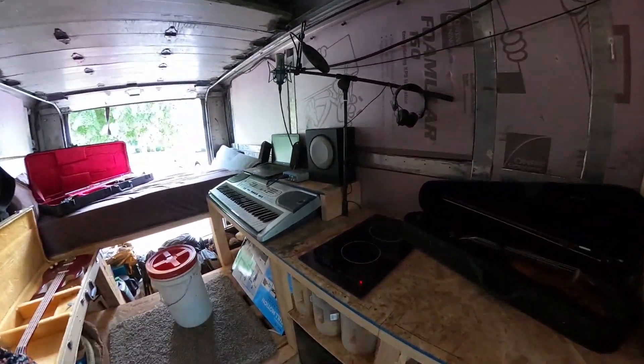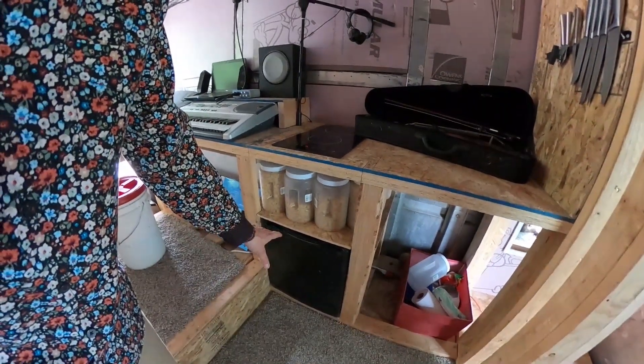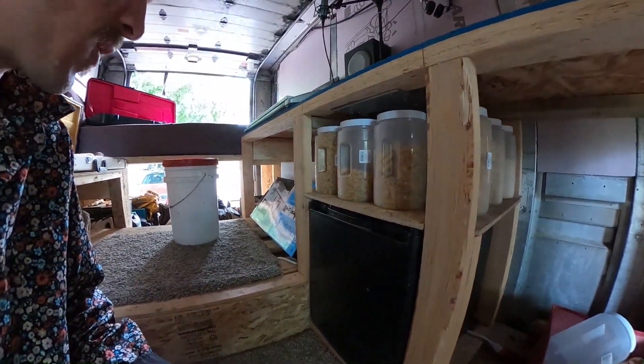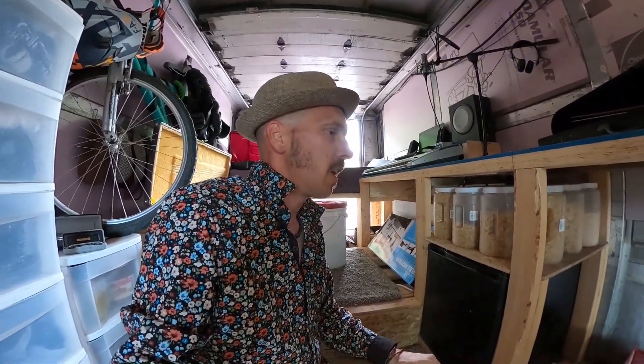This is just a temporary $50 compressor-style refrigerator from Walmart. Eventually I'm going to get an $800 chest-style one that opens from the top — way more efficient, and you can set two different zones, like one freezer and one fridge, or change them as needed. I'm also going to get a toaster oven that doubles as an air fryer. I got rid of the microwave after getting the induction cooker because I just never used it.